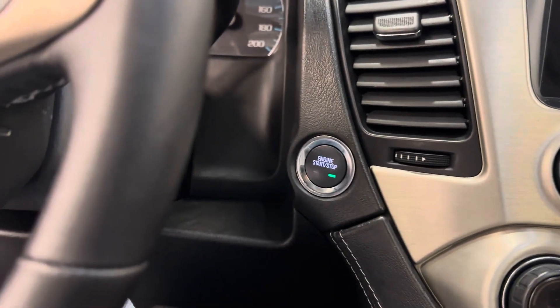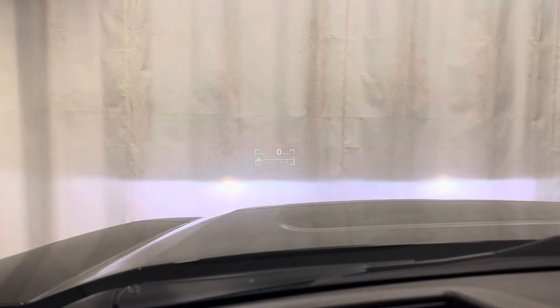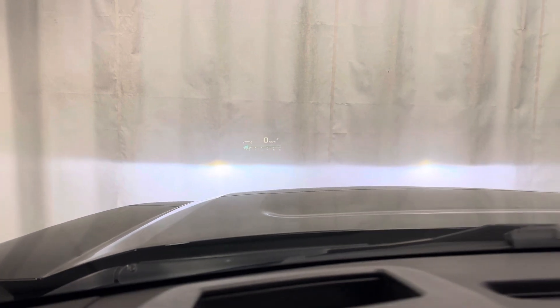Push button start. Nice bright display. Let's see if we can get that heads up on. There you go — we can see the heads up. It displays vehicle information on the windshield.